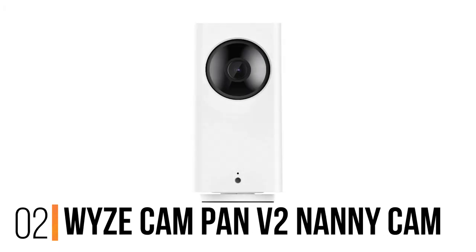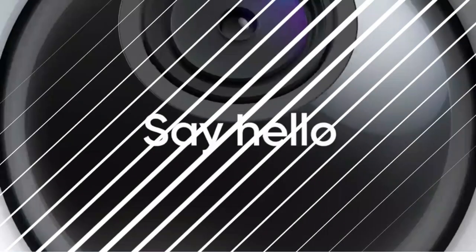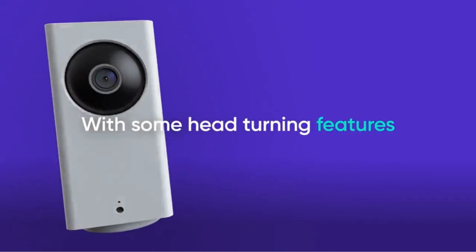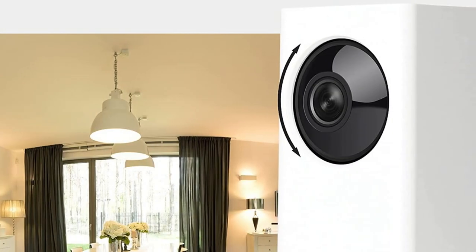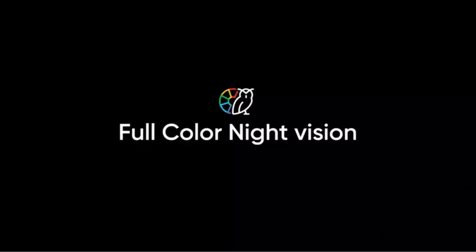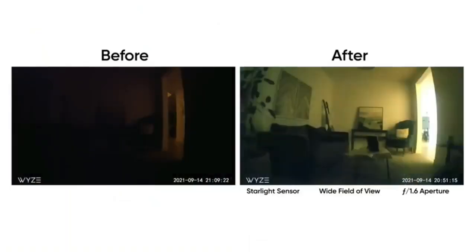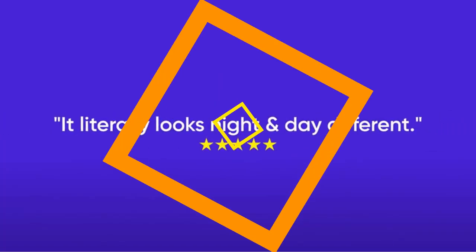Number 2: Wyze Cam Pan V2 Nanny Cam. Despite a sub-$50 price tag, the Wyze Cam Pan V2 isn't the cheapest nanny camera on our list. But we chose it as our best-for-budgets pick, thanks to its free cloud storage. It has smooth pan, tilt, and zoom action, so you can easily look around the room to see your kids and their nanny. Setup is easy with Wyze too — simply plug in the camera and download the Wyze app onto your smart device. Connecting is a snap, but there are step-by-step videos if you need help along the way.